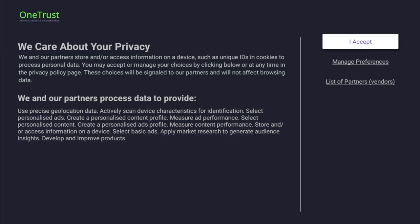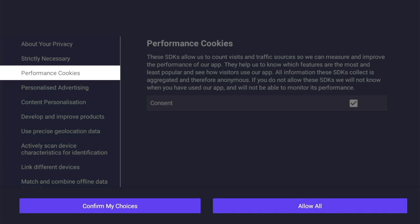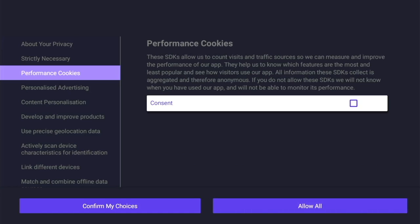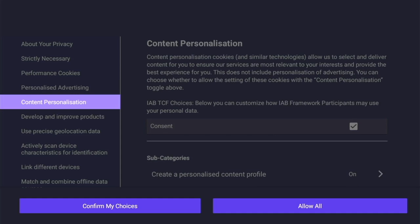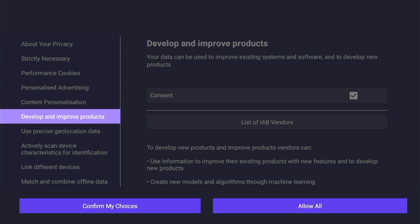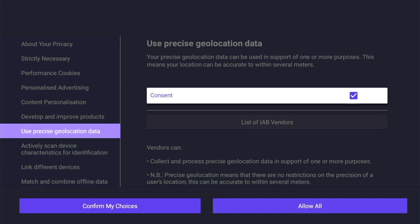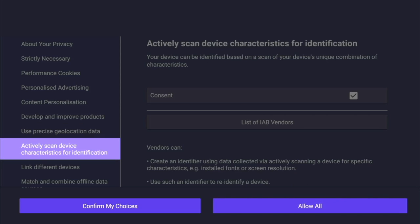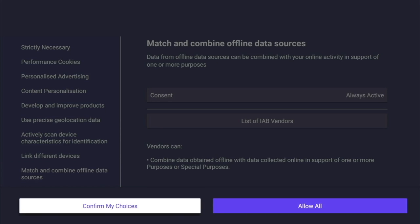The first screen you'll see is the privacy settings screen. Click on manage preferences and scroll down to performance cookies — make sure you untick the consent box. Do the same for personalized advertising, then scroll down to content personalization and untick that box as well. Under develop and improve products, do the same. For use precise geolocation data, untick that box. Under actively scan device characteristics for identification, untick it. Finally, scroll all the way down to confirm my choices and select — you're now ready to watch sports without fear of being spied on.